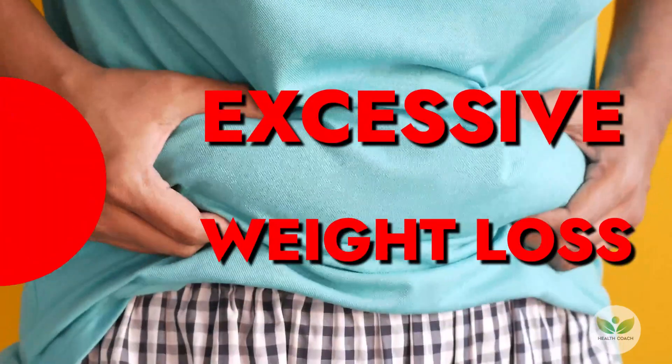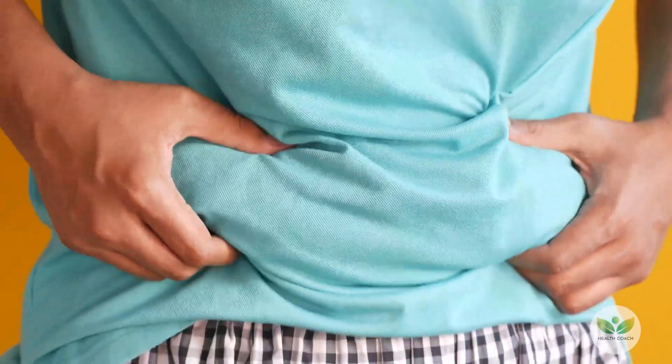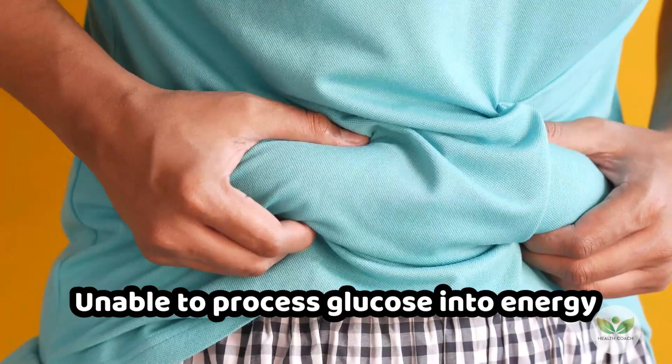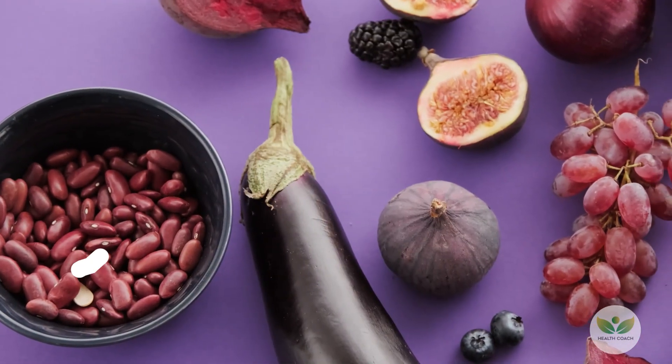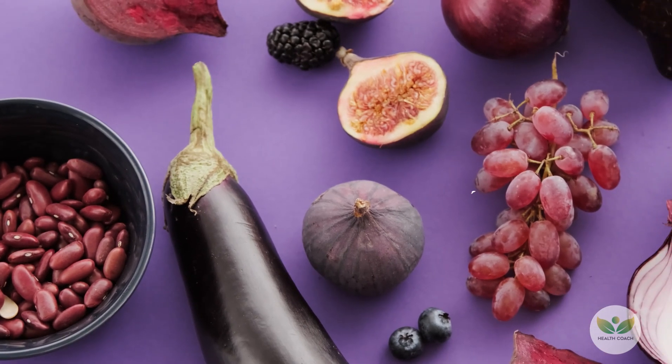3. Excessive Weight Loss. High blood sugar levels can lead to unexplained weight loss as the body, unable to process glucose into energy, begins to consume muscle and body fat. Managing blood sugar levels and incorporating a balanced diet with a focus on complex carbohydrates and fiber-rich foods is essential.